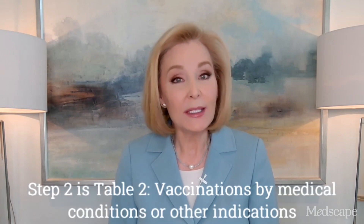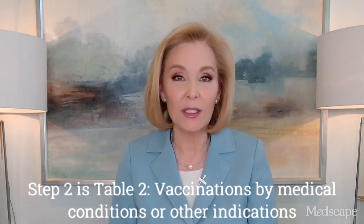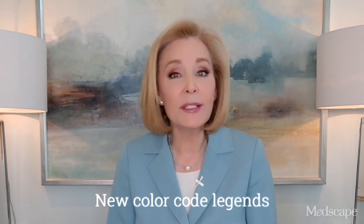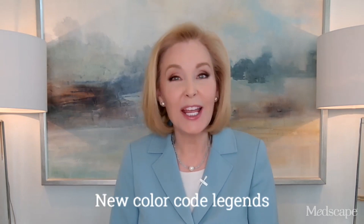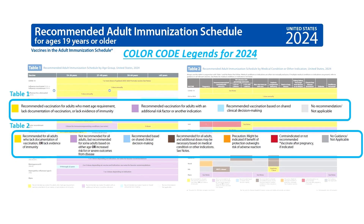Step 2 is Table 2, Vaccinations by Medical Conditions and/or Other Indications. Although the table names haven't changed, their color code legends have been adjusted and refined. And the legends for some of the same colors are not the same for both tables, which is a little bit confusing.